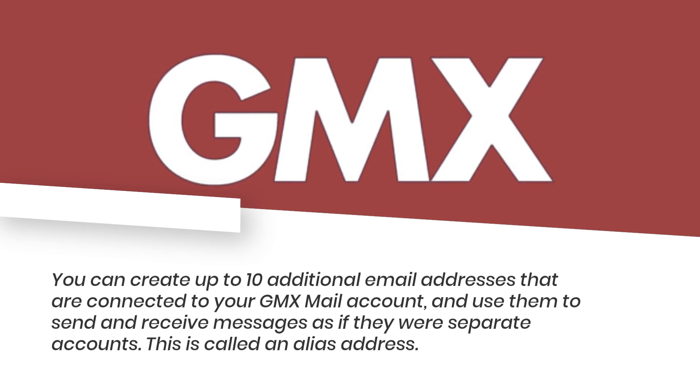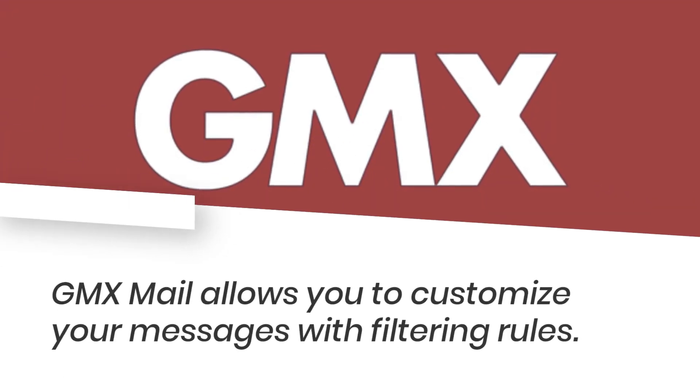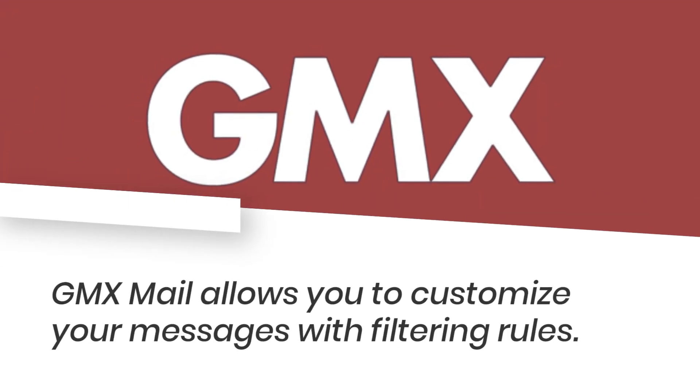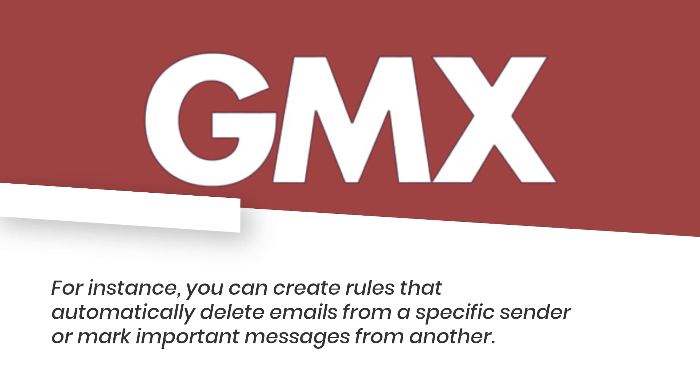You can use those additional addresses to send and receive messages as if they were separate accounts — this is called an alias address. GMX Mail also allows you to customize your messages with filtering rules; for instance, you can create rules that automatically delete emails from a specific sender or mark important messages from another.